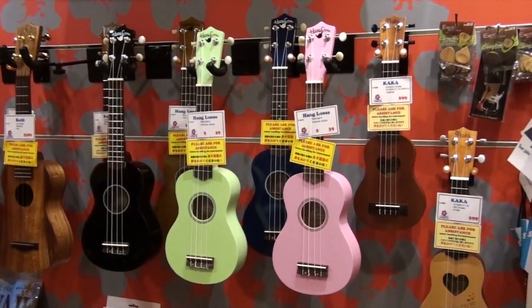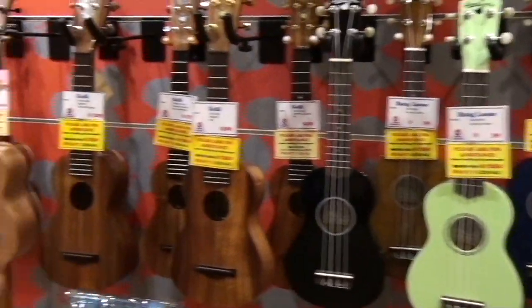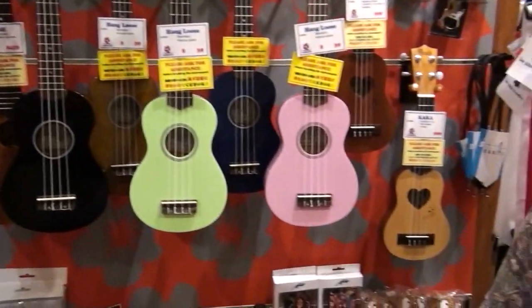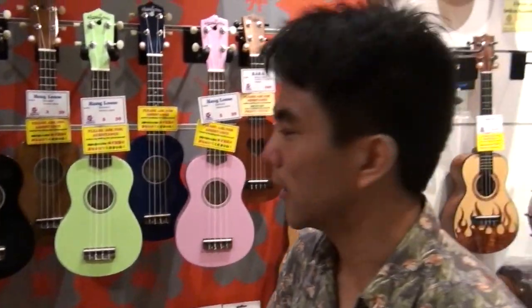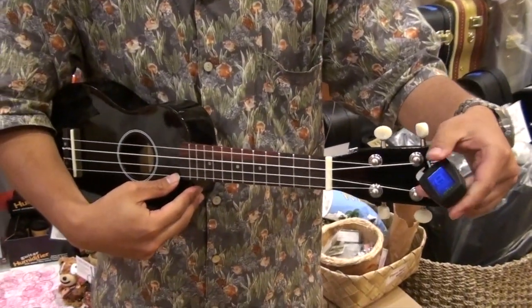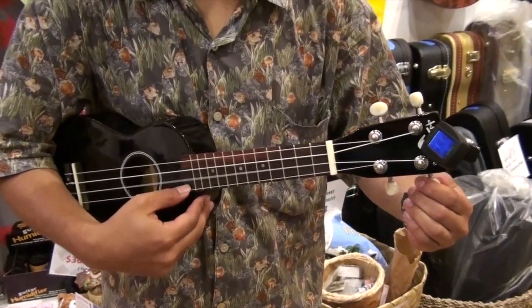Can you show me some of these ukuleles? What makes the multicolored ones different from the ones in wood? Just to start you off — ukulele is a type of instrument. Just like with violins, guitars, and pianos, there's variety. You have the less quality ones and the high quality ones, so they can vary in price.